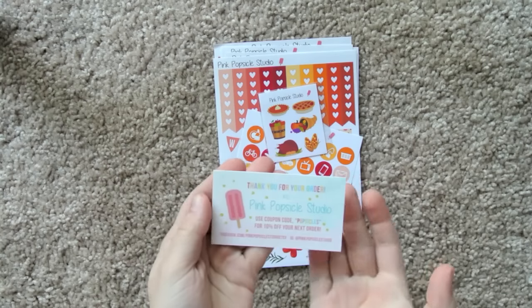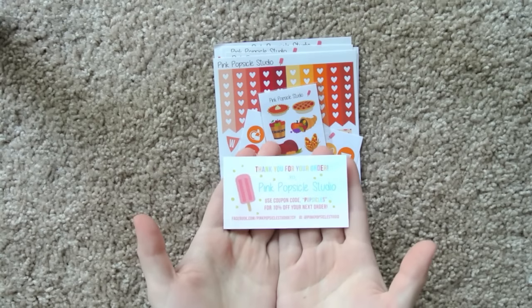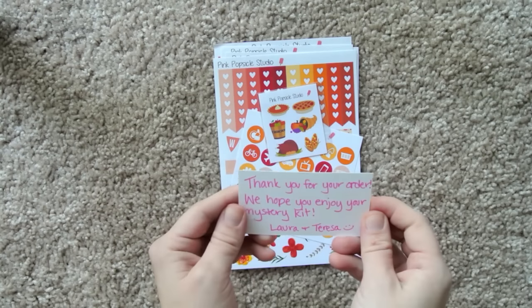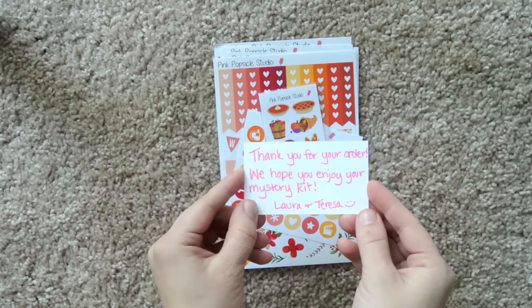On top we have the Pink Popsicle Studio Thank You For Your Order business card with code Popsicles for 10% off your next order. Thank you for your order — we hope you enjoy your mystery kit, Lara and Teresa.